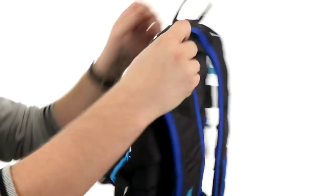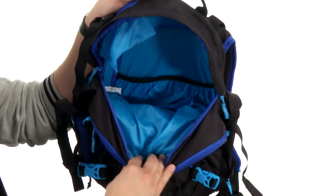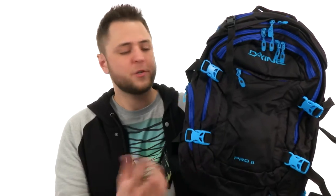hold everything right in place. To access the main compartments you have a nice big zipper up here that opens right up to reveal all that storage space for all your essentials. Wherever life takes you, make sure you can carry around all your gear from DaKai.